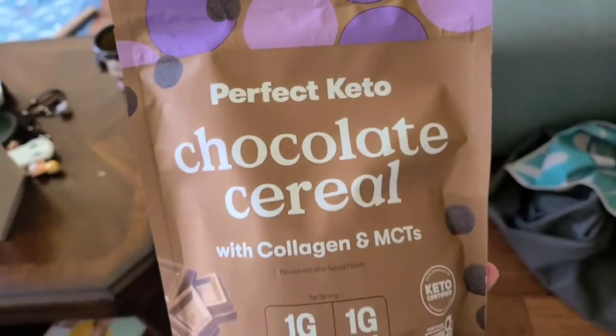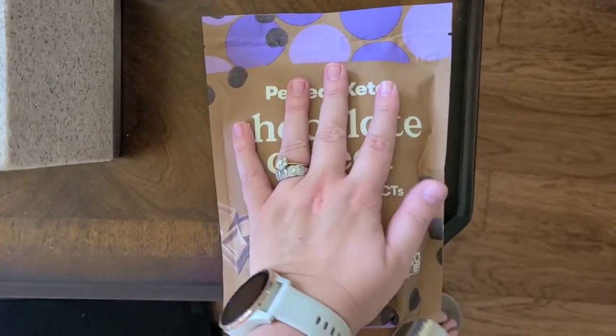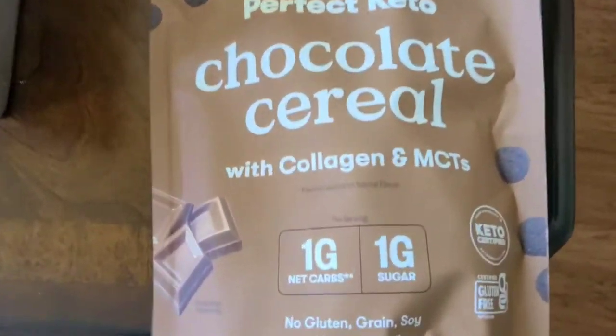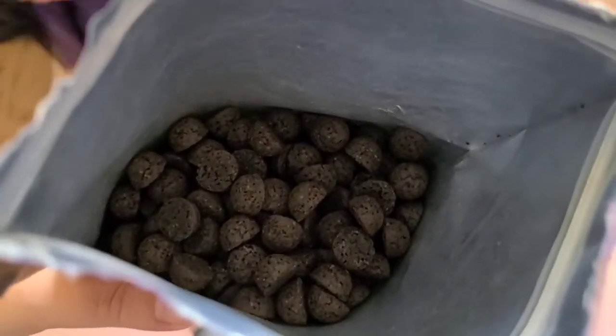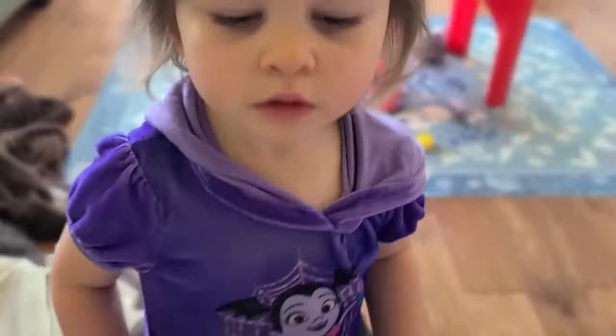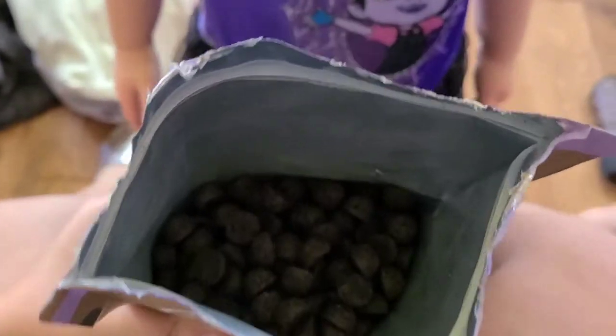So what I'm going to do is open this bag up and we're going to let my kids try it and see what they think of it. For a size reference, here is my hand and here's how big the bag is — it is 8.5 ounces. This is what the cereal looks like inside the bag. You can see I have some eager test tasters here, so let's go ahead and get some out and let them try it.